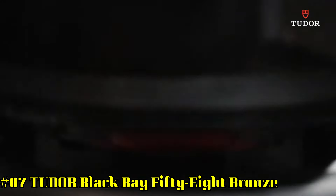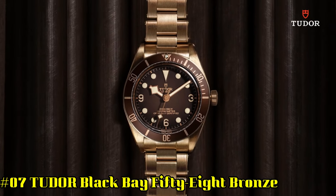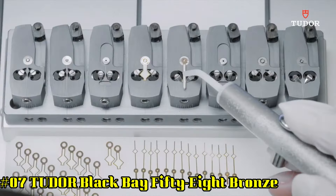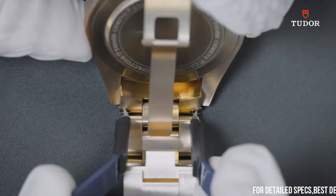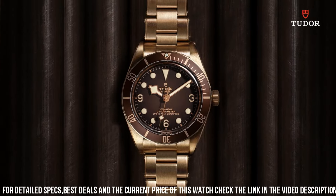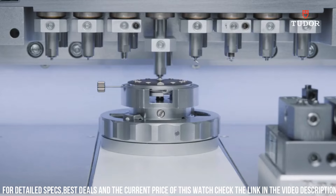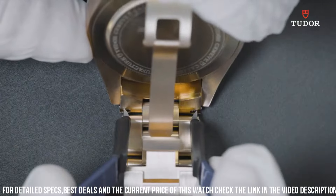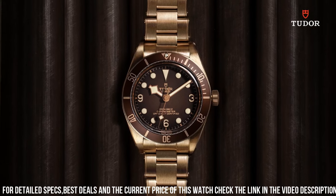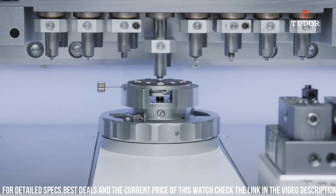158 bronze. Dial window material type: sapphire crystal. Case diameter: 39 millimeters. Case thickness: 11.9 millimeters. Band width: 20 millimeters. Band color: black. Black dial enhanced by luminous gold-tone snowflake-shaped hands. Silver-tone stainless steel case with a black and gold fabric band. Movement: automatic. Water resistant: 200 meters, 660 feet.